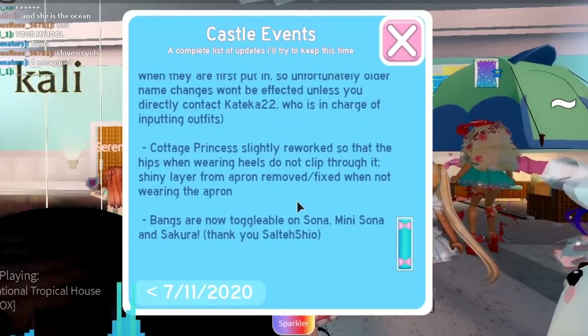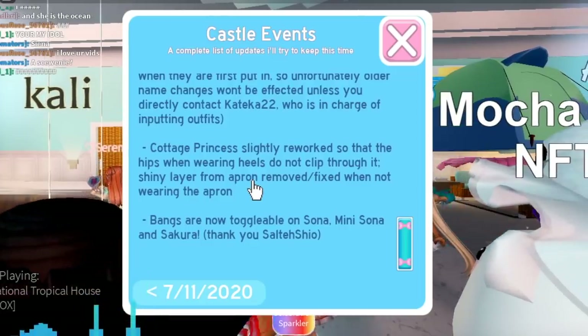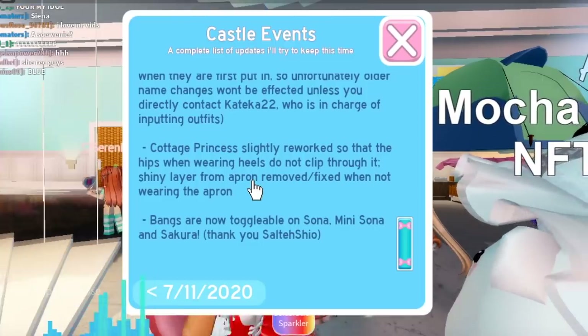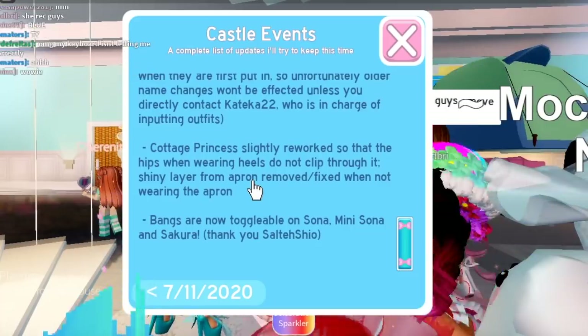Apparently the cottage princess skirt got slightly reworked to fit better on your avatar. I'm going to check it out and see if I can notice any difference at all. And also apparently there are now bangs that are toggleable on certain hairstyles, thanks to Shio. So you can see that there's a lot of updates.